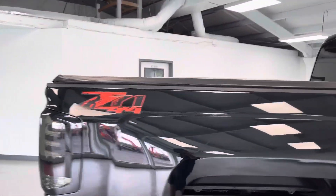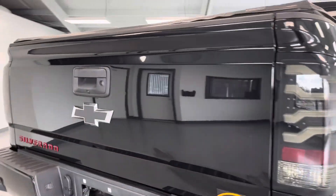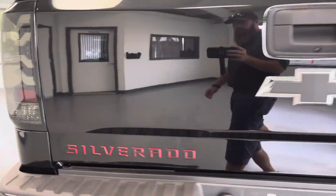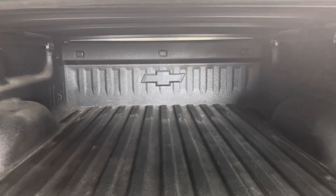Bed size is six and a half foot. You do have a nice tonneau cover. Looks like you have some nice aftermarket smoke lenses back here, blacked-out badging, and your red-outline Silverado badging. You do have a spray-in bed liner here, so that's very nice.